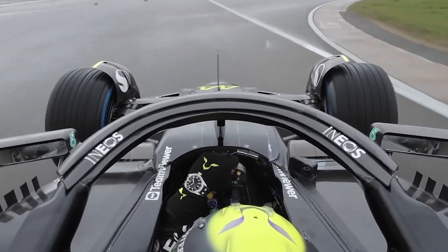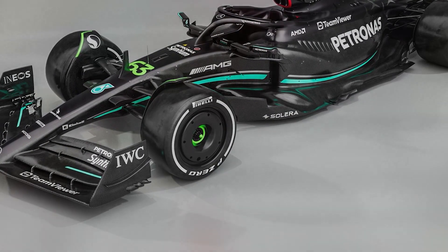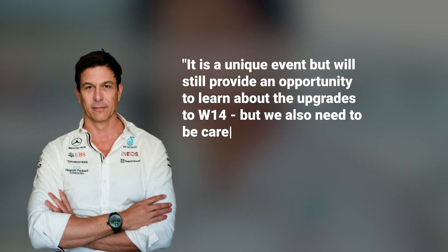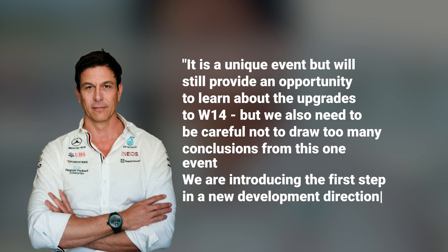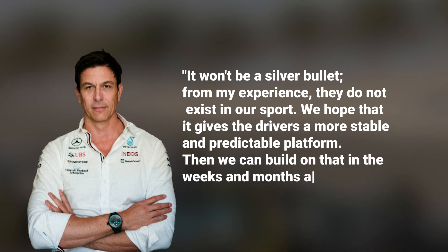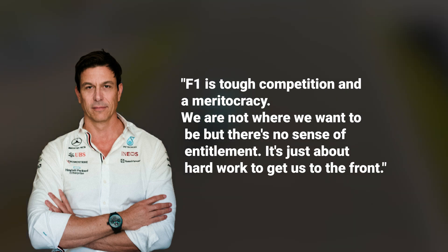Toto Wolff cautioned against drawing concrete conclusions from the car's performance in Monaco, given the unique nature of the street circuit. He emphasized that these upgrades represent the first step in a new development direction for the team: "It is a unique event, but will still provide an opportunity to learn about the upgrades to the W14. We are introducing the first step in a new development direction — it won't be a silver bullet. We hope that it gives the drivers a more stable and predictable platform, then we can build on that in the weeks and months ahead. F1 is tough competition and a meritocracy. We are not where we want to be, but it's just about hard work to get us to the front."